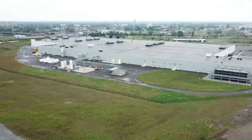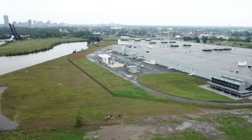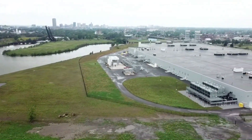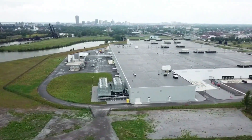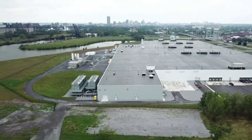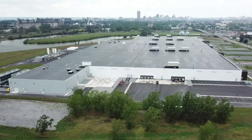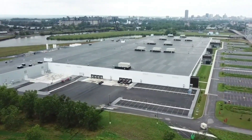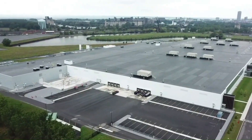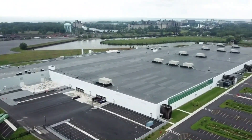In conclusion, Tesla's Gigafactory 2 production facility in Buffalo, New York is an important center for developing renewable energy technologies and increasing Tesla's production capacity. This factory contains the latest technology equipment for the production of solar panels, battery storage units, and other electric vehicle components, and has a different structure from Tesla's other facilities. Let's take a closer look at this facility together.